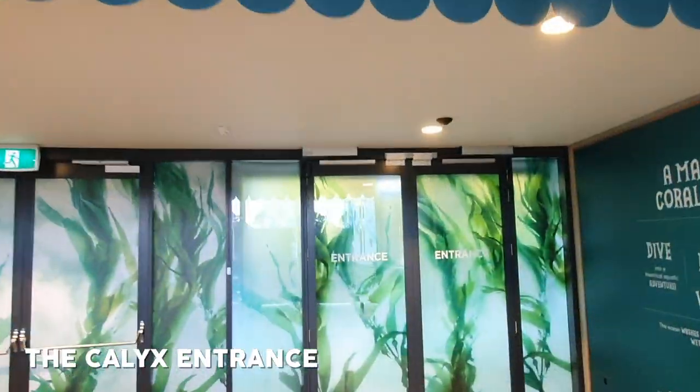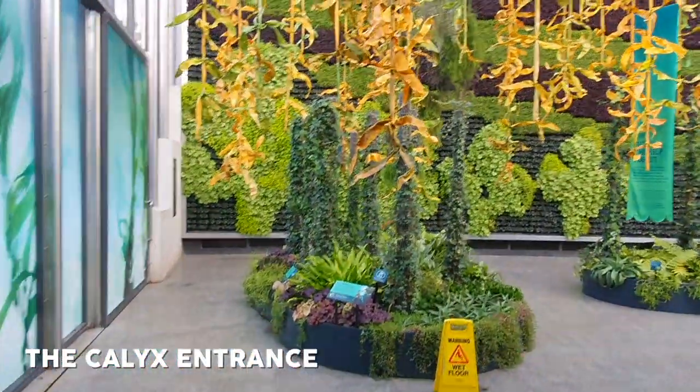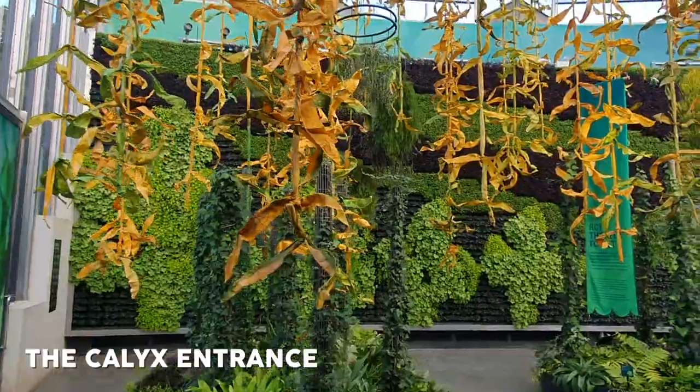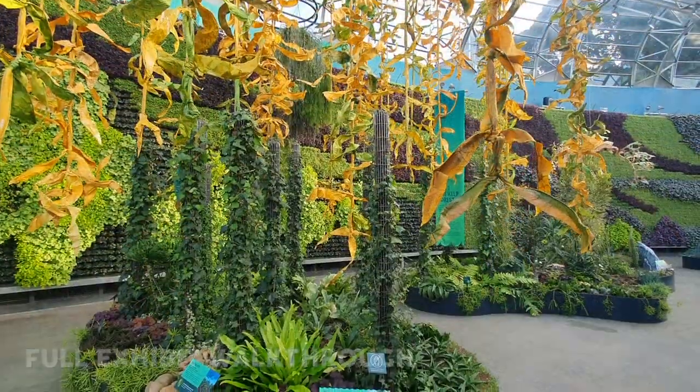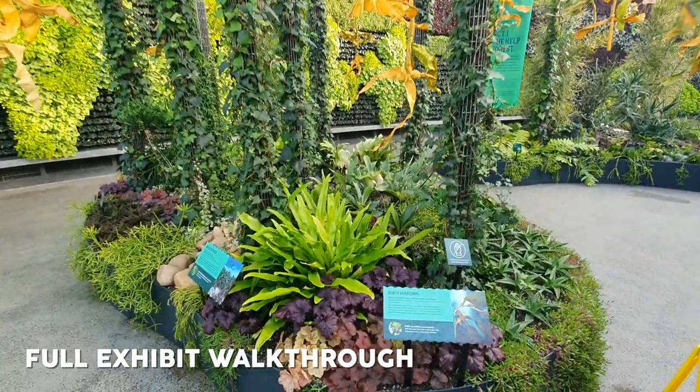When you make your way into the building and pay a donation, you'll be greeted by the entrance door, and off you go. I'm going to give you a full walkthrough of the exhibition, which has over 20,000 plants on display.